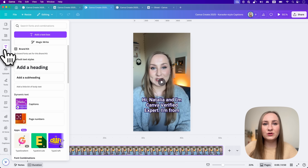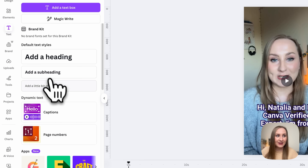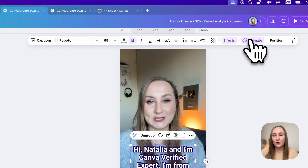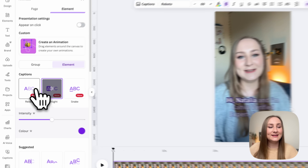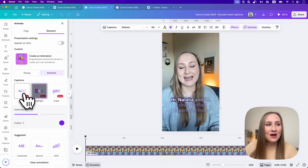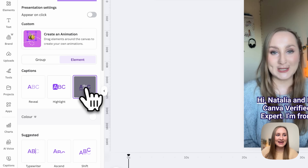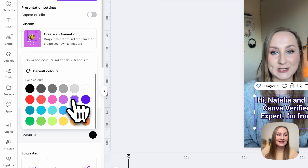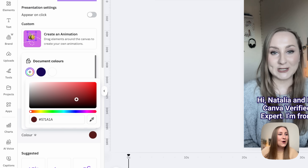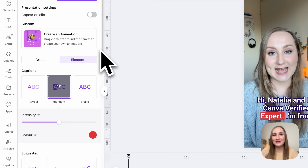I've been waiting for this update for quite some time: we can now create karaoke-style captions for our content in Canva completely for free. All you have to do is go to Text, generate your captions by hitting 'Generate captions,' then select your text and go to Animate at the top. From here you can see three completely new caption animations: Reveal, Highlight, and Snake. These are highly customizable — you can choose brand kit colors or colors from the wheel.